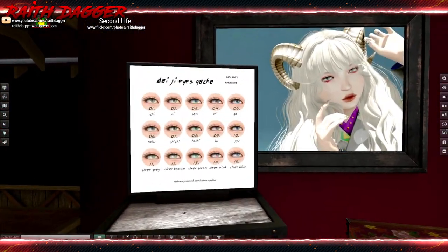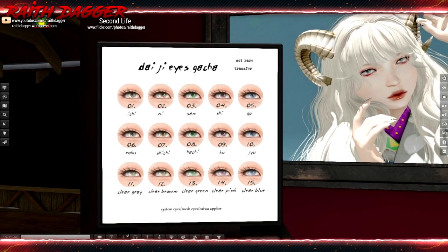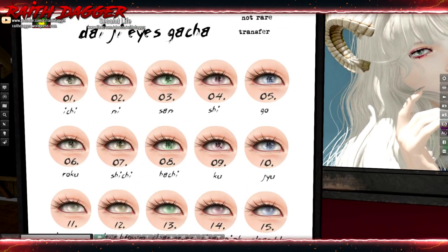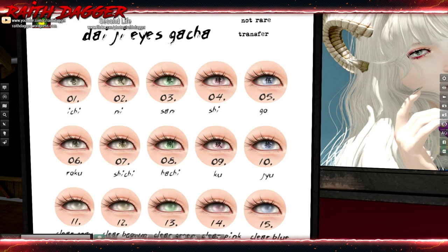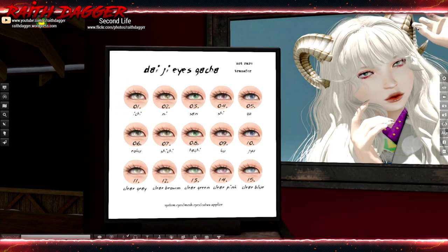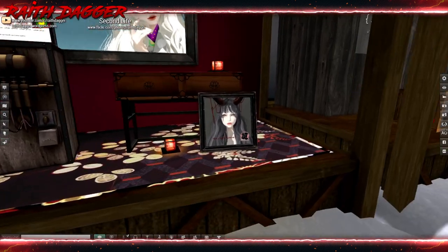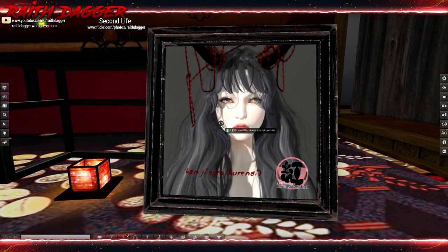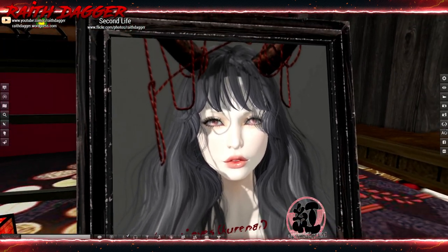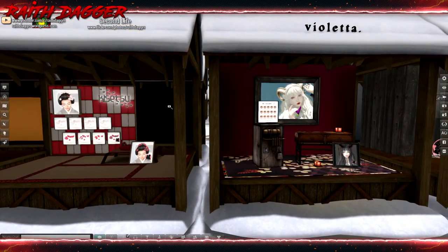Violetta — they've got system eyes, mesh eyes, and cat wire applier eyes. That's interesting. I wonder which ones have rares, or are they just all commons? And then what is this — Kanji eyes? That's kind of cool. Maybe a fair event exclusive.